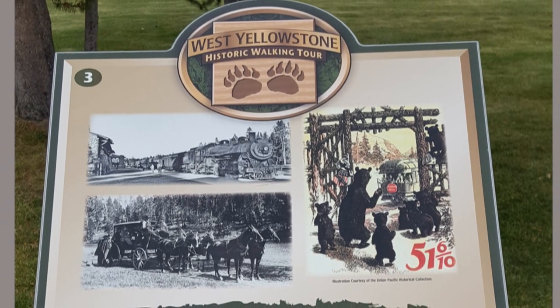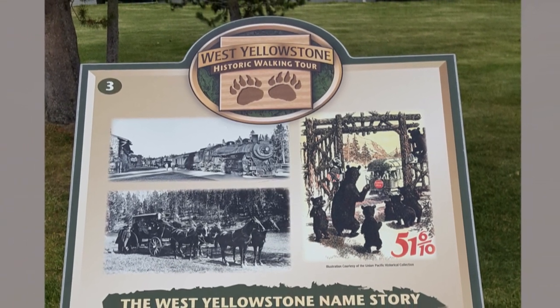One photo showed the completed car in front of a Pullman factory, the other an interior shot with the original furniture. In 1995, the car was moved here and restoration began. This Oregon Shortline car became a museum in honor of the railroad and its influence on West Yellowstone.